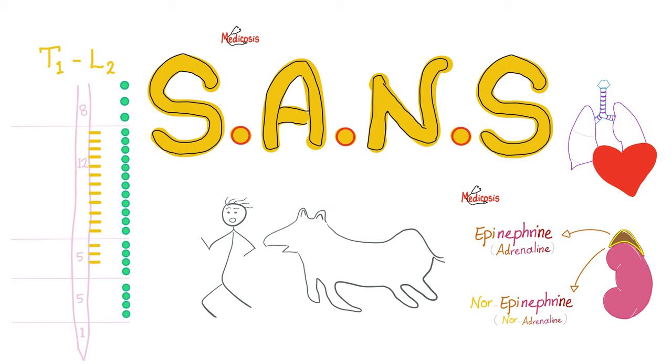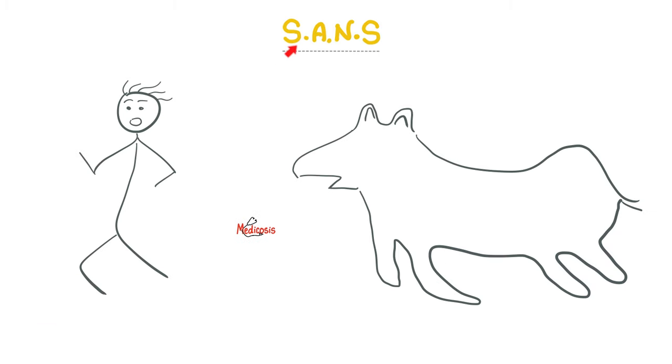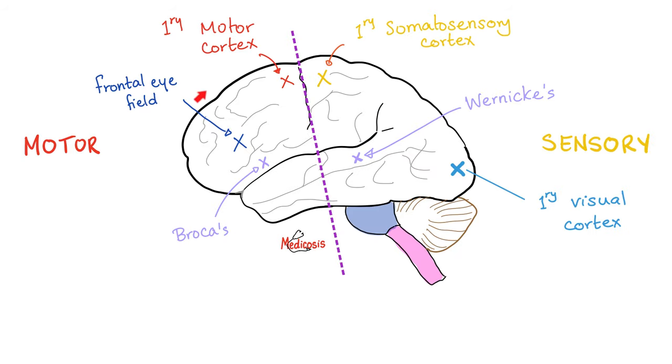Parasympathetic is all about rest and digest, but sympathetic is about fight-flight. To understand the functions of the sympathetic autonomic nervous system, just imagine yourself running from a tiger. Quick neuro review: remember when we divided the brain through an imaginary line in the sand? In front is motor, behind is sensory.